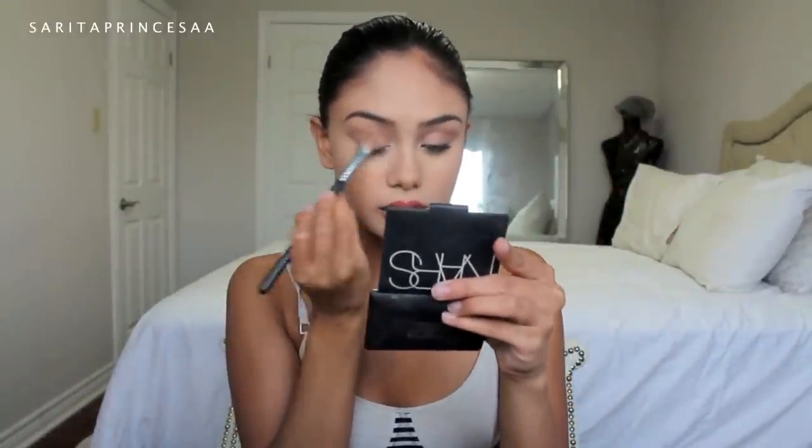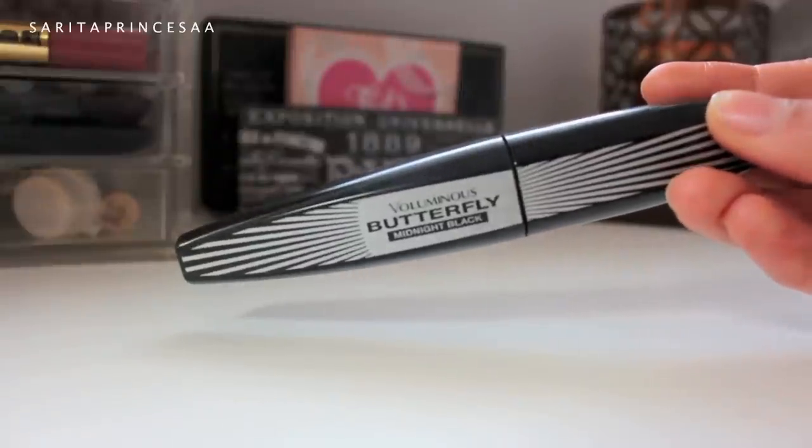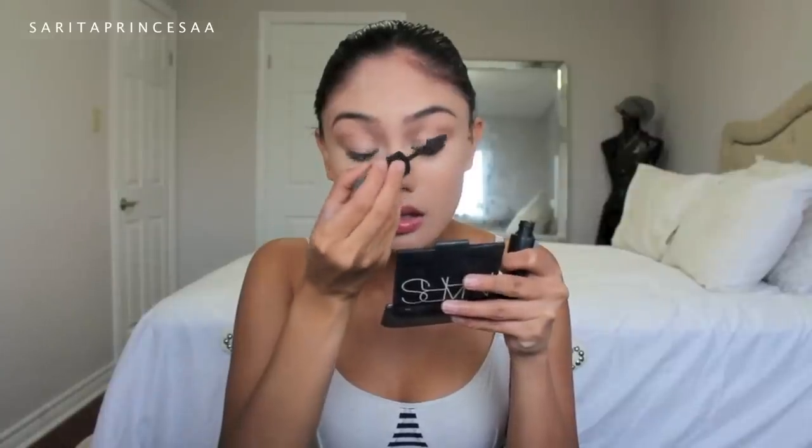With the gold tone from that palette, we're just going to pack that right onto our lid. Now we're going to prep our lashes by curling them, and today I'm going to be using L'Oreal's Voluminous Butterfly Midnight Black mascara. You can go crazy with the mascara — I personally absolutely love mascara.